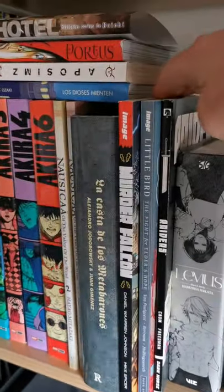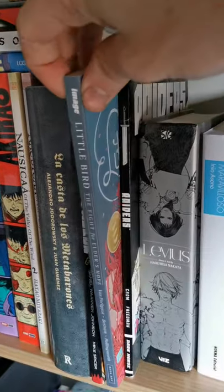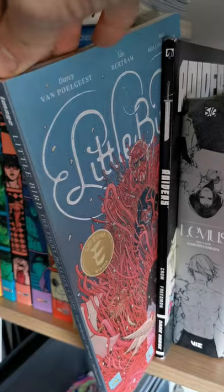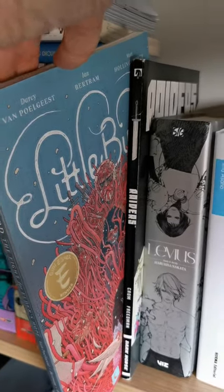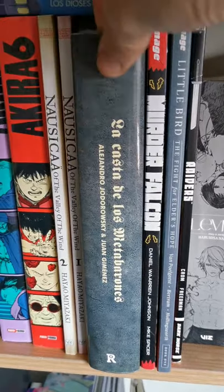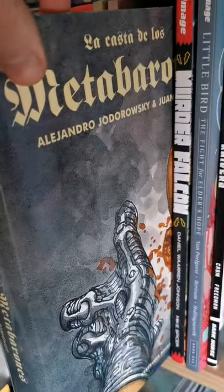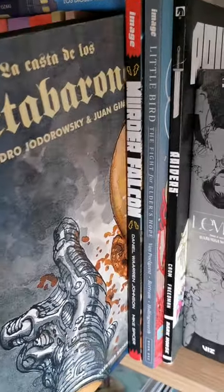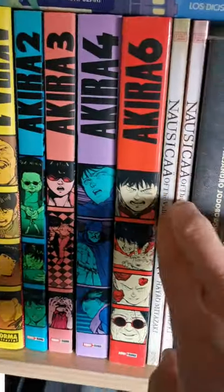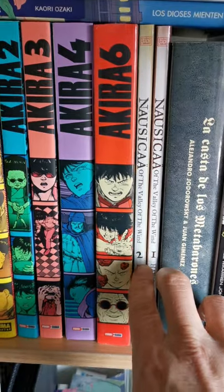Then you have one comic by Daniel Warren Johnson — it's Murder Falcon. And you have here Little Bird — it's an awesome story by Ian Bertram.